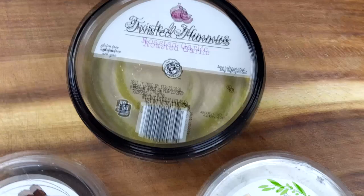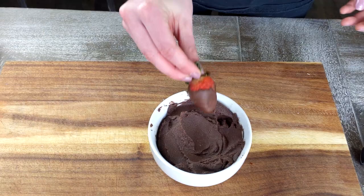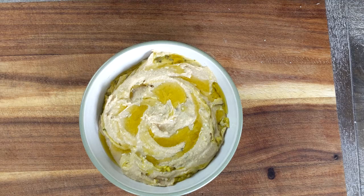Start out by adding all of your store-bought dips to bowls that you already have at home, and add a little something extra to make them look less store-bought. For our dessert hummus, we're going to add a chocolate-covered strawberry. To our tzatziki, we're going to add a little extra dill sprinkled on top, and then to our hummus, we'll add a little bit of olive oil to top it all off. Go ahead and do whatever makes sense for your dips.